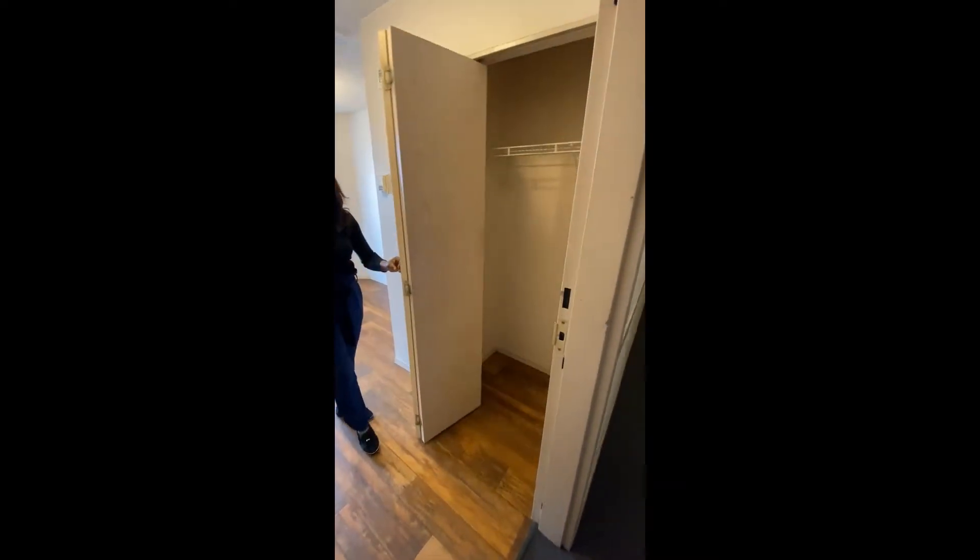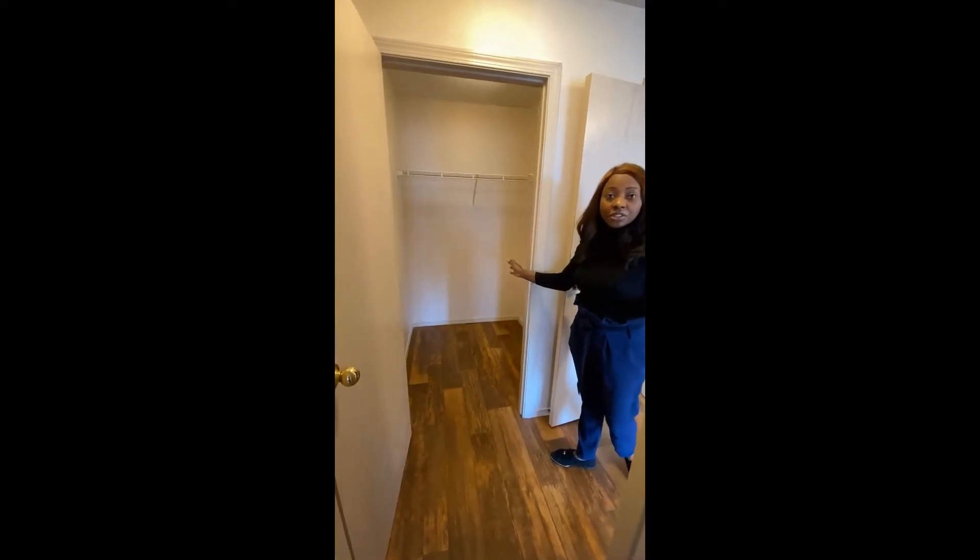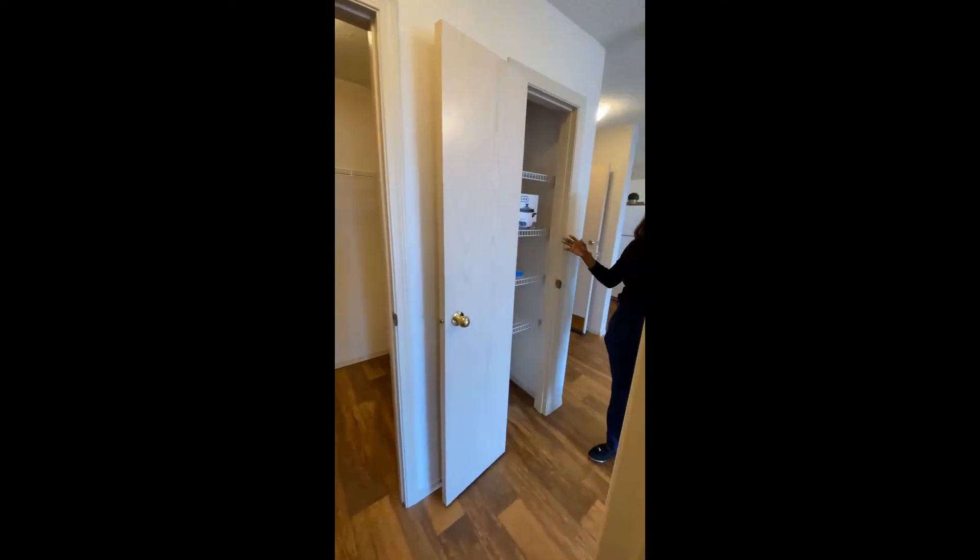Here you have your front entry closet. This is in-suite storage and an additional pantry.